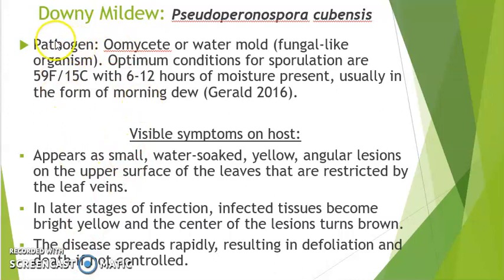The pathogen is an oomycete, or water mold, and the optimum conditions required are very wet, humid conditions and low temperatures around 15 degrees Celsius. The monsoon and rainy periods of several regions help in the sporulation of the oomycete, causing infection on the host crop. Visible symptoms include water-soaked, yellow angular lesions on the upper surface of the leaves restricted by the leaf veins, which eventually causes browning of tissues and spread, resulting in defoliation.